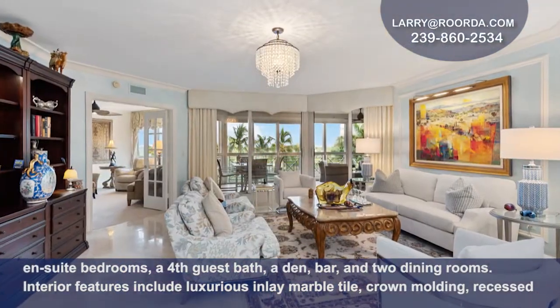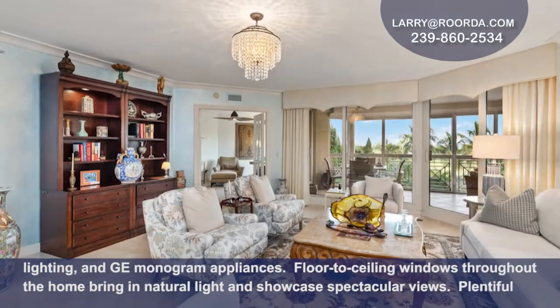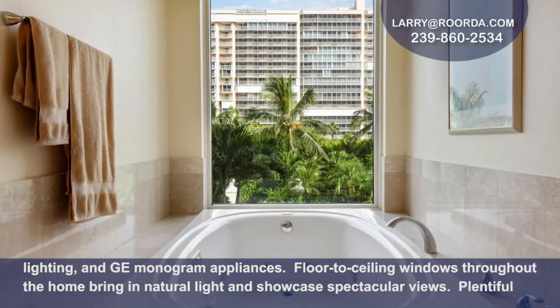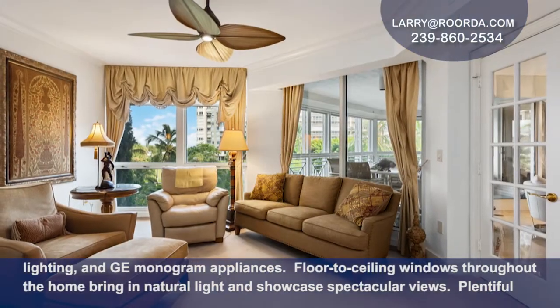Interior features include luxurious inlay marble tile, crown molding, recessed lighting, and GE Monogram appliances. Floor-to-ceiling windows throughout the home bring in natural light and showcase spectacular views.